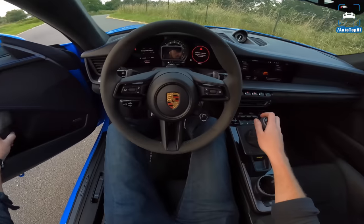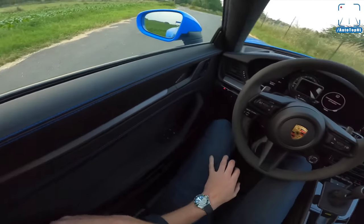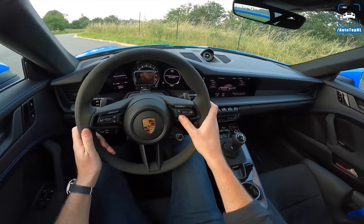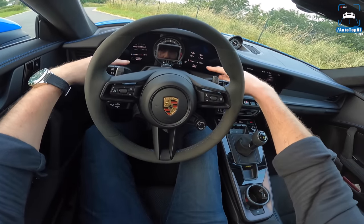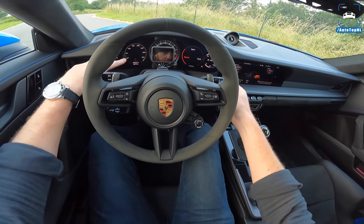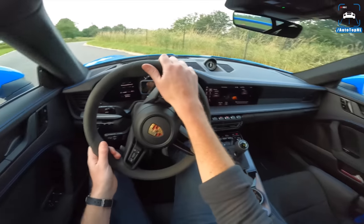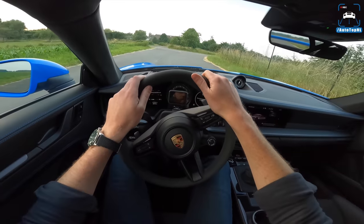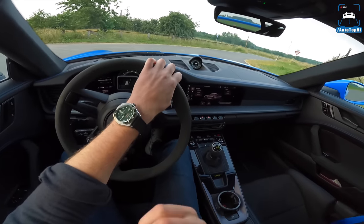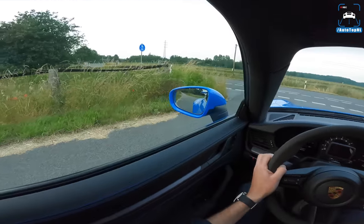Valve closed. We've got shark blue seat belts as well. We're in track mode right now which turns off the screens on the right — in normal mode we've got five screens basically, and in track mode you get a simplified darker version of the info. We've got shift lights on both sides of the rev counter as well, which is just perfect.